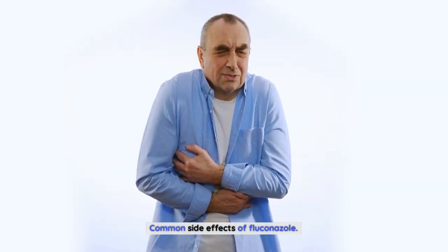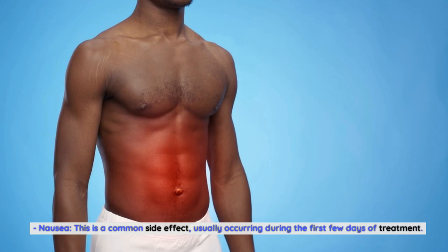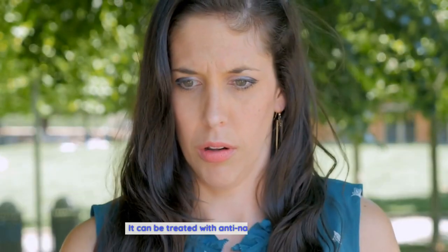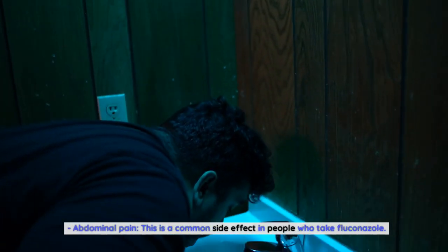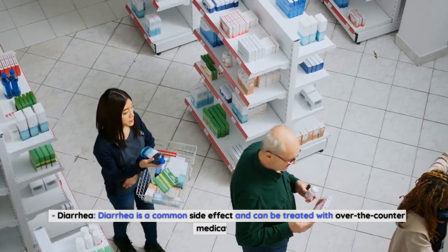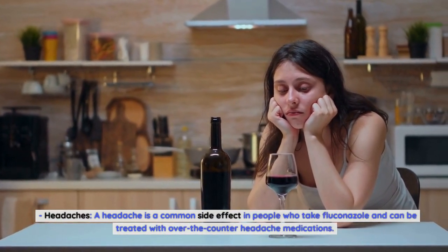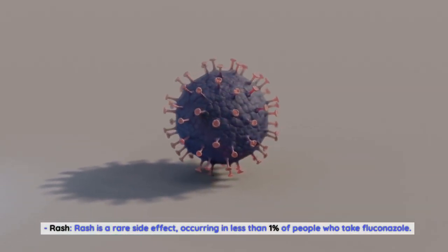Common side effects of Fluconazole include: nausea, which is common and usually occurs during the first few days of treatment, treatable with anti-nausea medications; vomiting, which is rare and also treatable; abdominal pain, a common side effect treatable with over-the-counter painkillers; diarrhea, a common side effect treatable with over-the-counter medications; headaches, common and treatable with over-the-counter headache medications; and rash, which is rare, occurring in less than 1% of people who take Fluconazole.